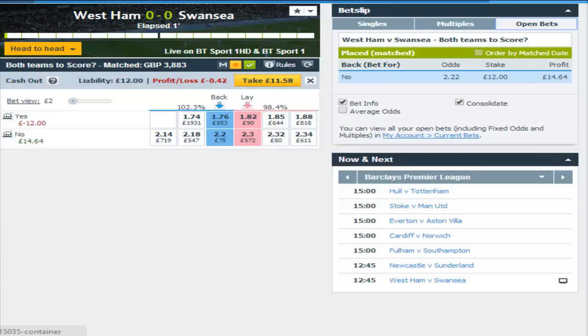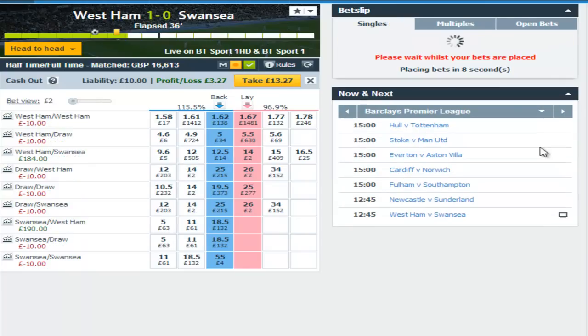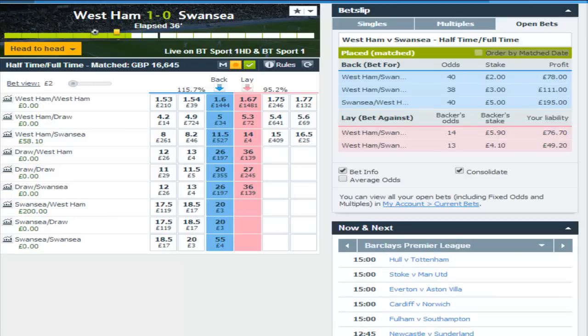In the 35th minute West Ham took the lead and Swansea were, frankly, absolutely dire in this particular game — throughout the whole 90 minutes they never looked like scoring. The first thing I wanted to do was clear some of the red in the half-time full-time market. I'd backed West Ham and Swansea at 40s pre-match and now I laid West Ham and Swansea, the same market, for £10, so I cleared the £10 red on that particular market.